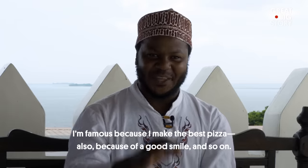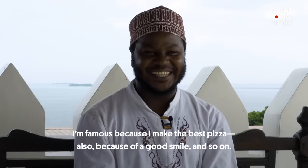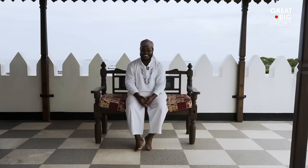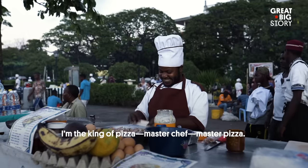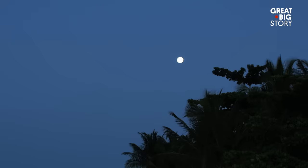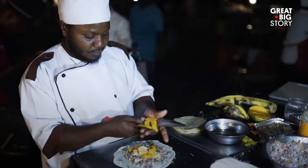I'm famous because I make the best pizza, also because I have a good smile and so on. I didn't know I was with a celebrity! I'm a king of pizza, master chef, master pizza. Mohamed is a fixture at the Foradani Garden Night Market, making pizza both sweet and savory for over 10 years.